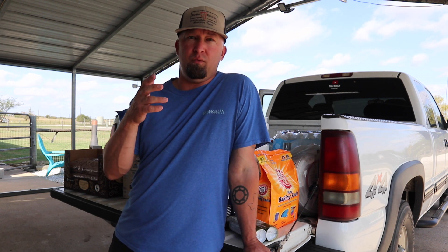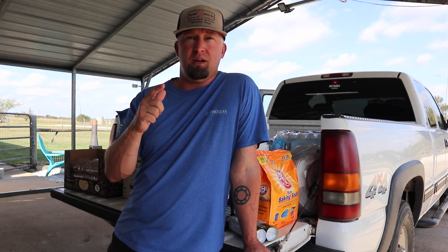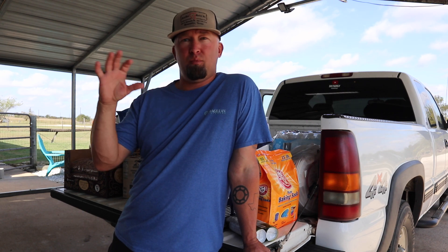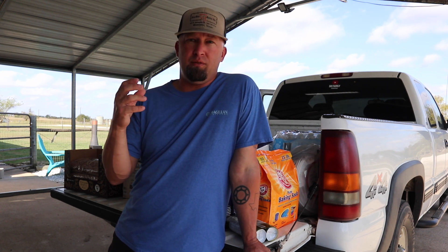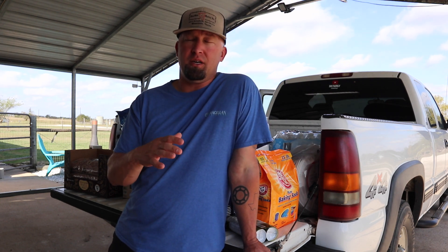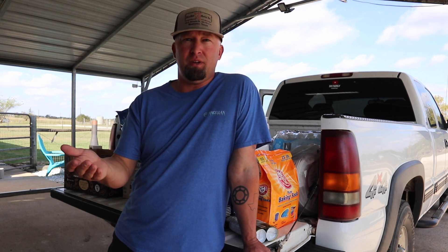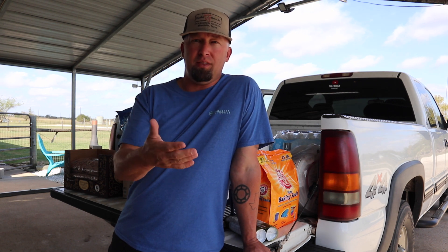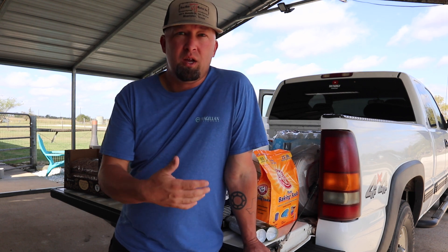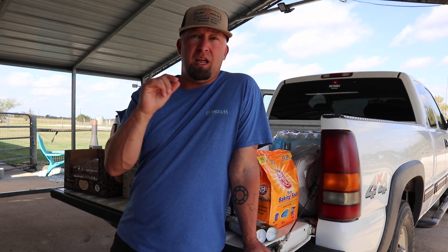We like to be prepared and we encourage y'all to do it too. One thing we want to mention first: anything in here that might have bugs or weevils, we're going to freeze for two to three days to kill any bugs. That was a tip we got last time. Those weevils will go through your food and eat it, basically turning it to dust. We experienced that with some deer corn we left in a barrel — when we came back, the corn was hollowed out. The same thing can happen to your prepped food.